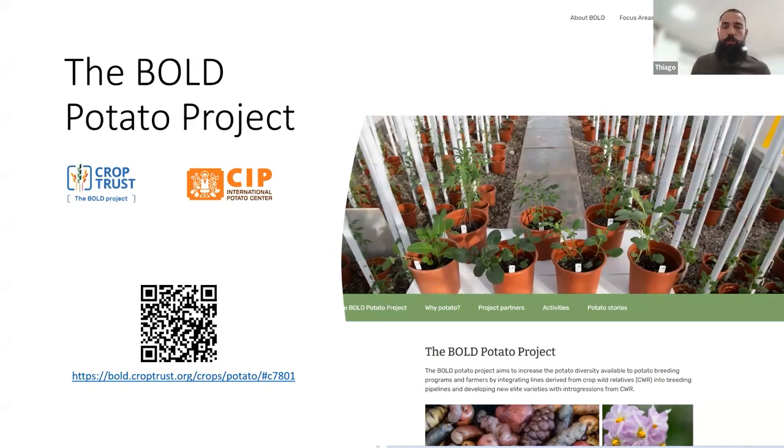First, allow me to introduce two slides about the BOLD project — the BOLD Potato Project — which is a project funded by the Crop Trust. If you want to learn more, you can point your cell phone to this QR code. It will take you to the website under the BOLD Crop Trust project, where you can get more information about the activities.